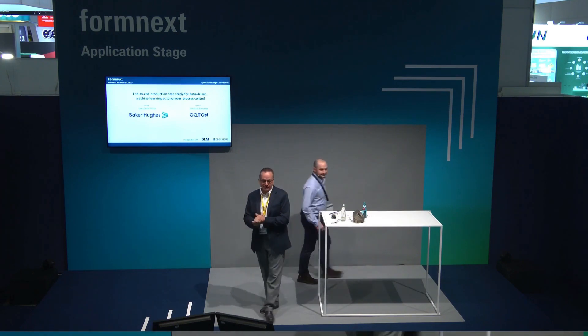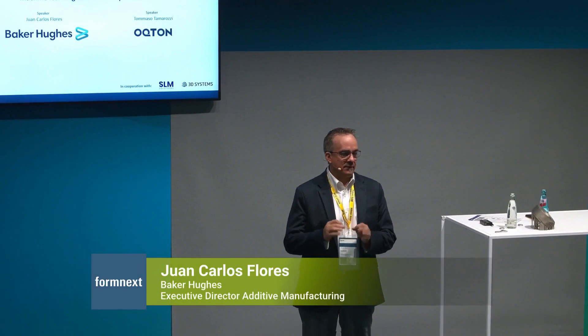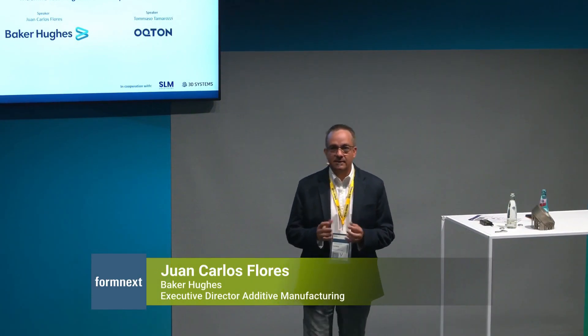Thank you very much. I'm Juan Carlos Flores, representing Baker Hughes. We have a little introduction, but this is a real case — not a potential case. We actually print and produce; it's a production example that we are going to share and present to you today.